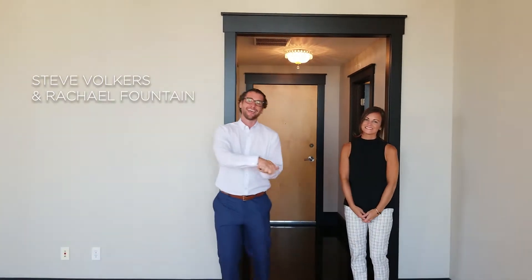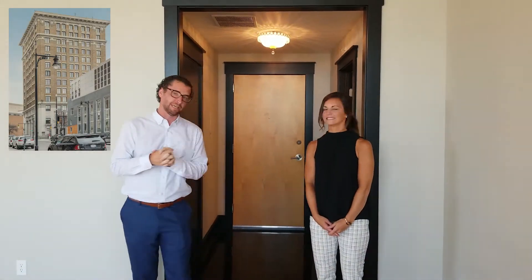I'm Steve Volkers. I'm Rachel Volkers. And we are in our listing at 60 Monroe Center 11B, which is the second to the top floor. There's one above us which is the 12th floor, but we're on the 11th and you get a massive expanse of windows again and views, which we'll show you.